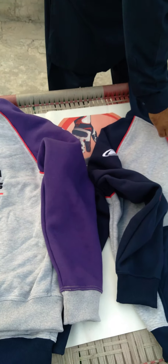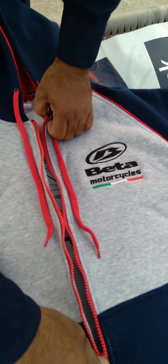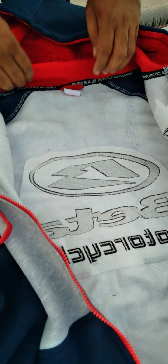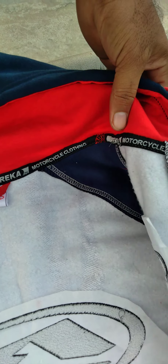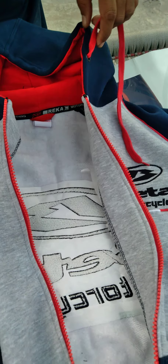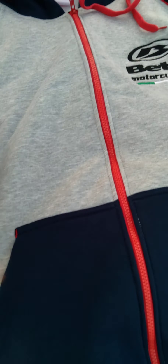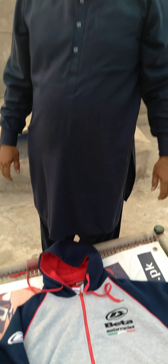The zipper is very smooth running — YKK original. Inside the hood you can see our label strip, but we can put your strip also. As you can see, Reka optical clothing — a beautiful model for sweatshirts. Thank you very much.